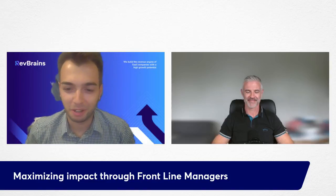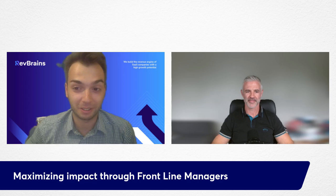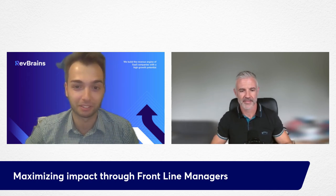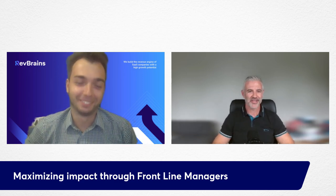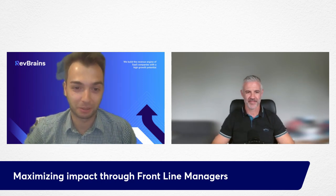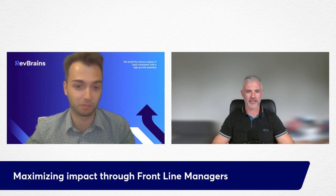Hello everybody, we are back after a short pause on our revenue architecture webinar series. It's the last episode you're watching right now. Today with me is Patrick from the European team of Winning by Design. Patrick is very involved in training and enablement — he's a Director of Learning and Development. Today we're going to discuss maximizing impact for frontline managers.